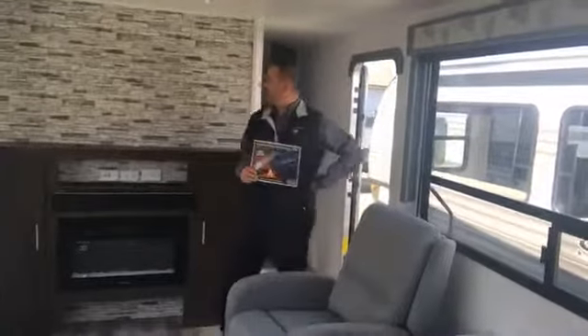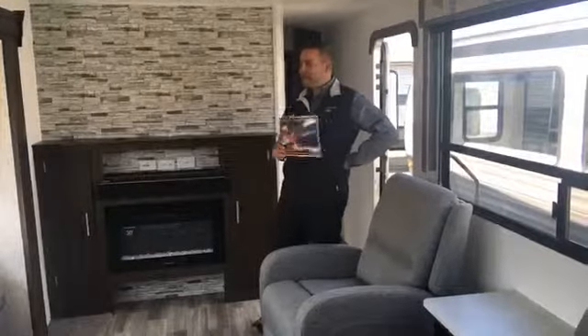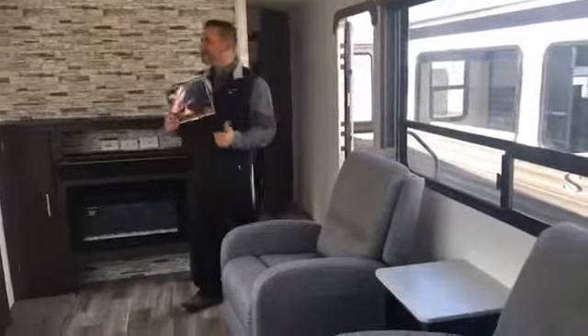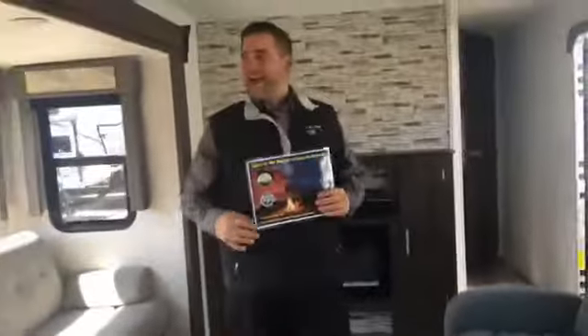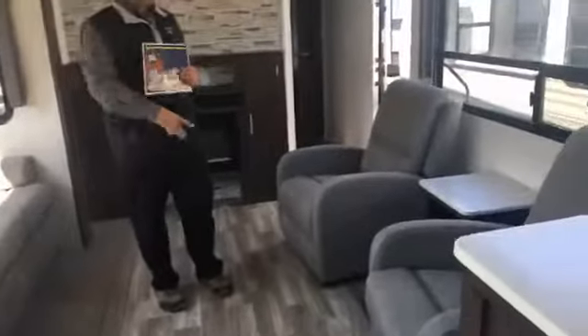The color scheme in this is different — most RVs are cream and brown, but this is a lighter, brighter gray, and that's the new color. You've got laminate flooring and a ton of storage. Look at that — storage underneath, and storage underneath the dinette too. They really do a great job with this floor plan. It's a great couple's coach.